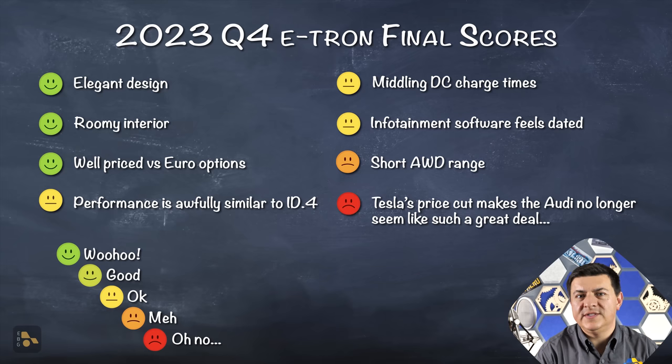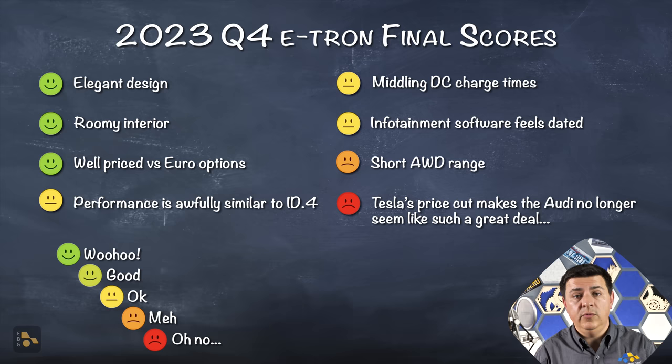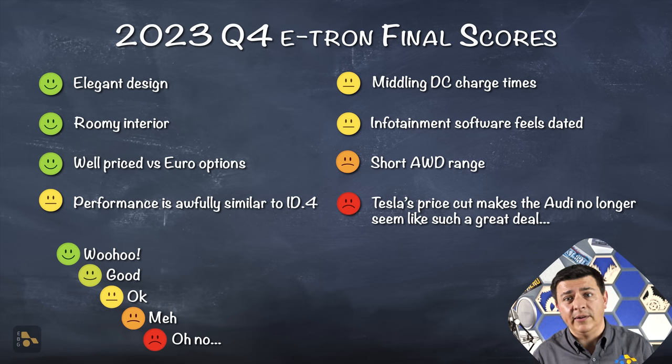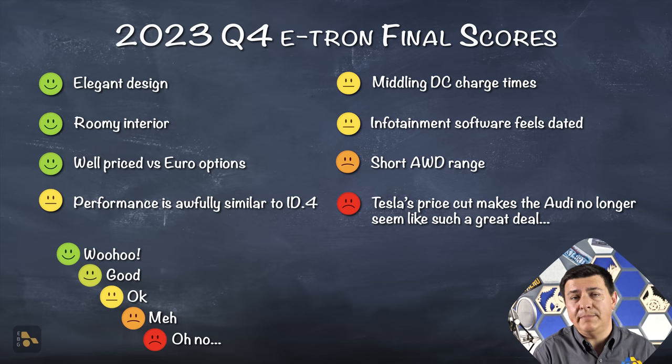Now it's time to run through the pros and cons. On the plus side: the elegant design — it looks like the rest of the Audi lineup, which very few EV manufacturers are doing outside of the European luxury competition like Volvo. Thanks to the boxier design, the interior is pretty roomy, and it's pretty well priced versus the European competition. On the downside, performance is pretty similar to the ID.4 and actually a little bit slower depending on the model, because it's heavier and uses essentially the same batteries and motors. Because of the same battery, the DC fast charge time is just not as fast as a lot of the competition.